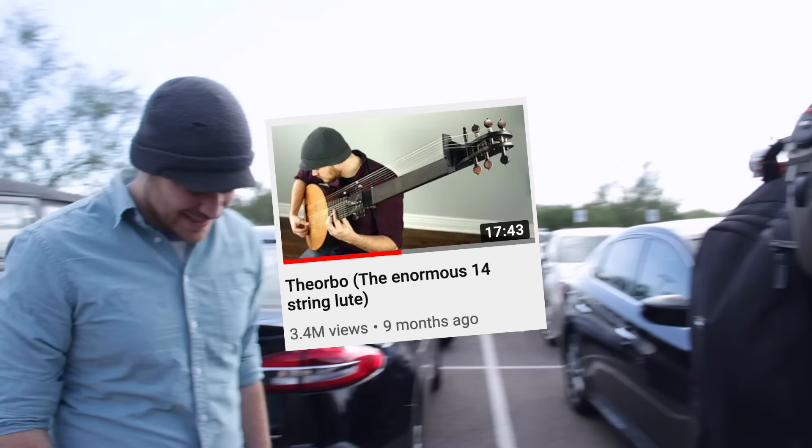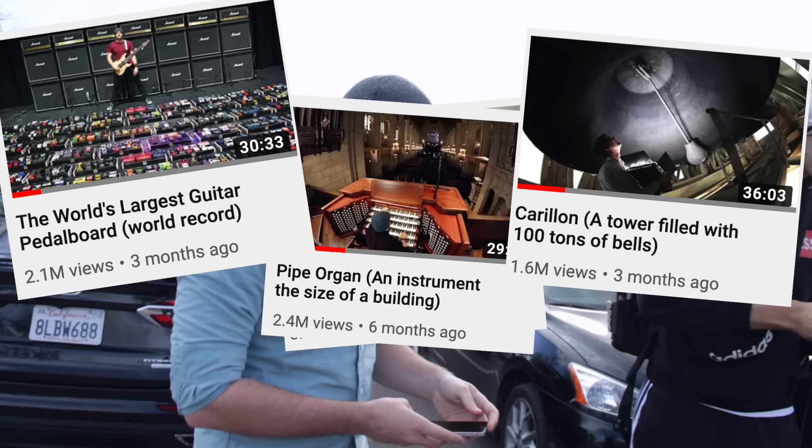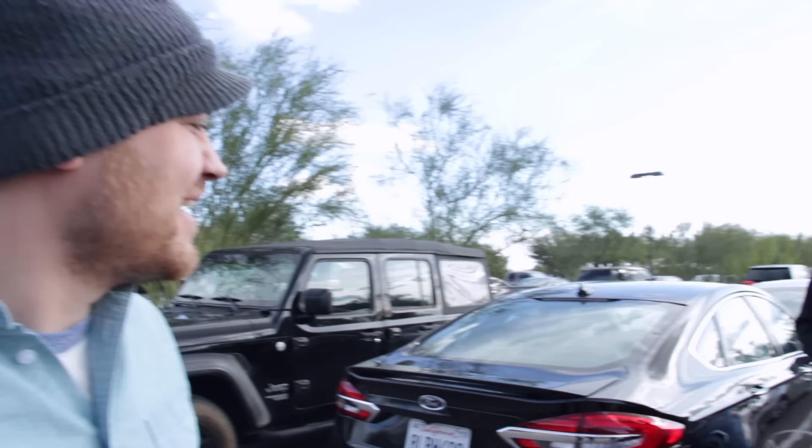We've explored a lot of really incredible instruments on this channel — massive instruments, crazy musical gear. So I said yes when Davey reached out a few days ago about going to this museum to check out some cool instruments, particularly a very, very large bass. Because I need bass.